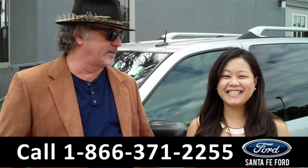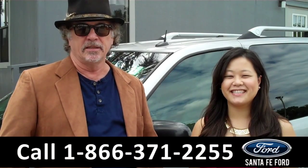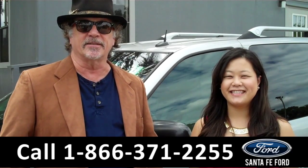Hey, this is Randy and this is Cece, SantaFeFord.com near Gainesville, Florida, I-75 at exit number 399. Stay tuned, we're going to take a closer look at a 2005 Buick Terraza. Cece has the details.